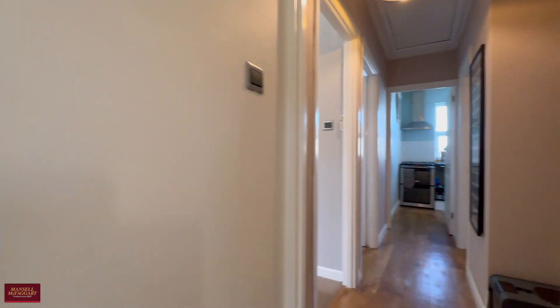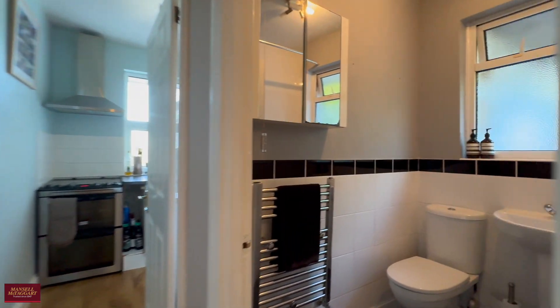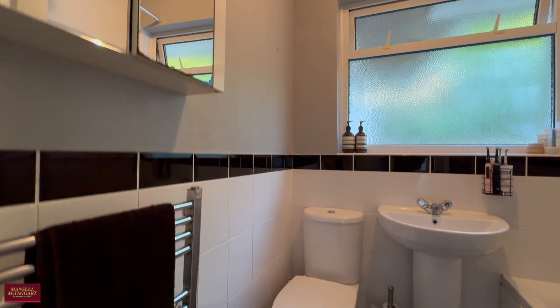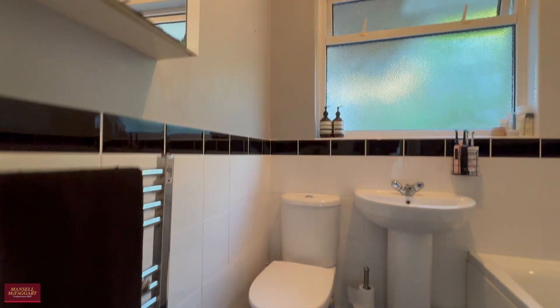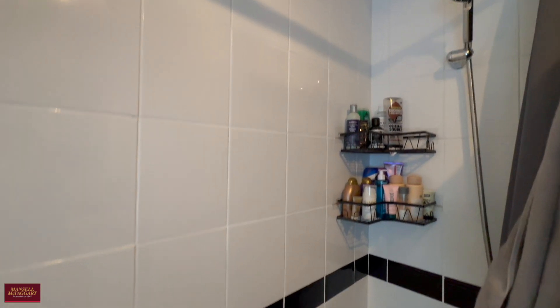The loft space above provides excellent additional storage, although the potential is certainly there to extend further as neighbours have done. We then have the partially tiled family bathroom, all in very good working order, with a vanity mirror, heated towel rail, sink unit, toilet, and bath with shower overhead.